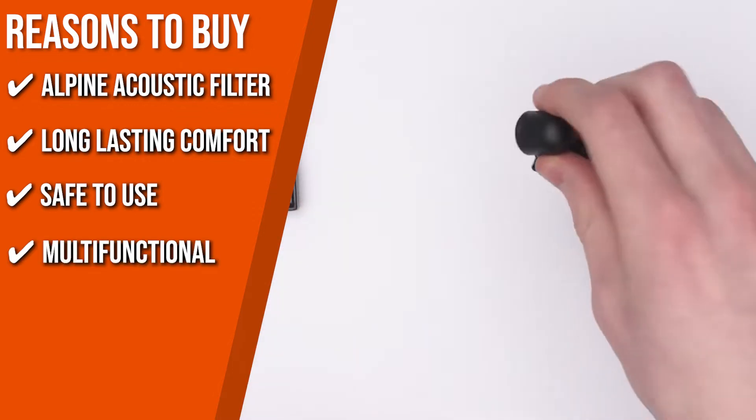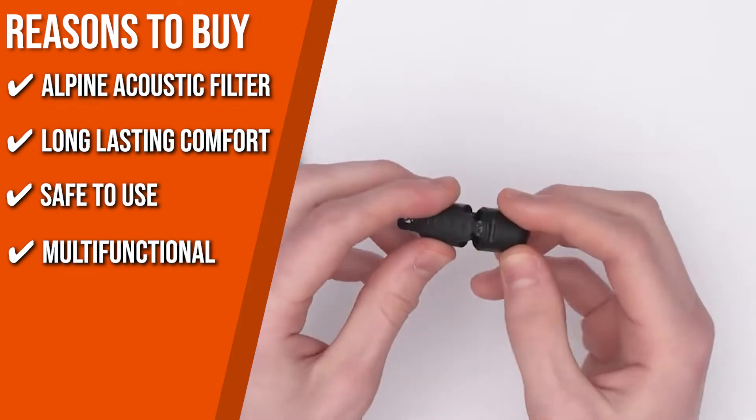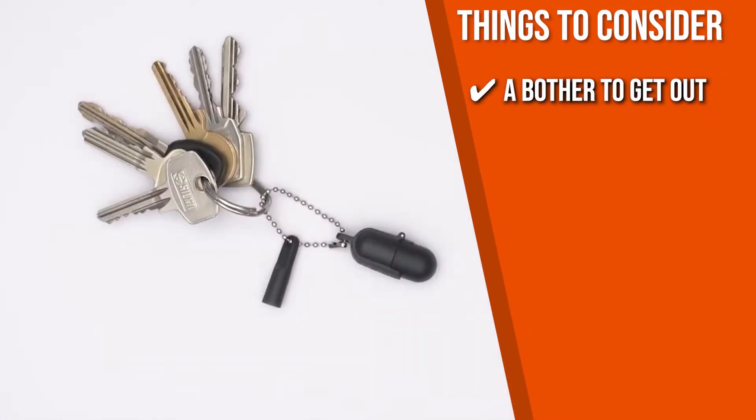Multifunctional: it supports professional noise filters, so they can also be used as sensory earplugs for adults. Keeping all of that in mind, the thing you should know before you buy the product is, although there are tiny stems to keep them from being seen, they may be difficult to remove.